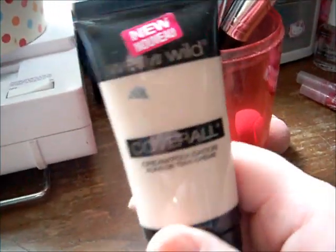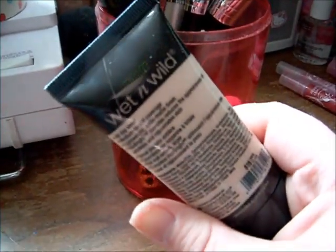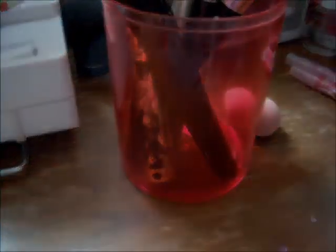And then I do have my foundation — my one foundation. This is the Cover All Cream Foundation, and this is in the color Beer Lake.